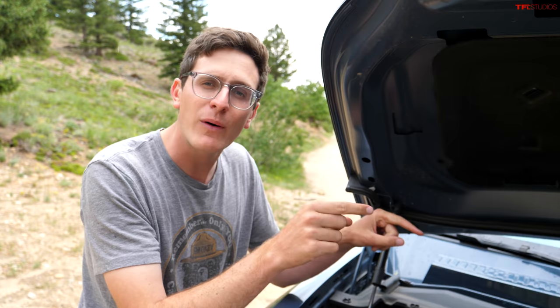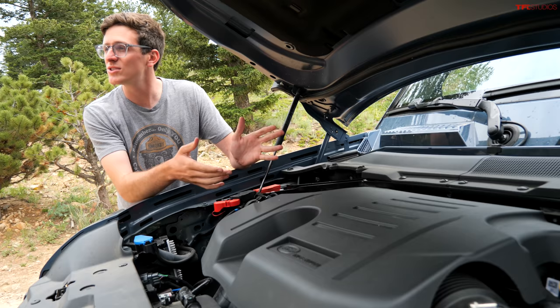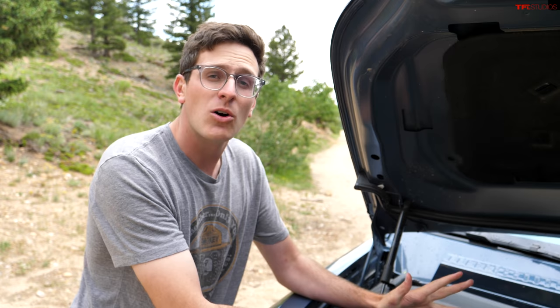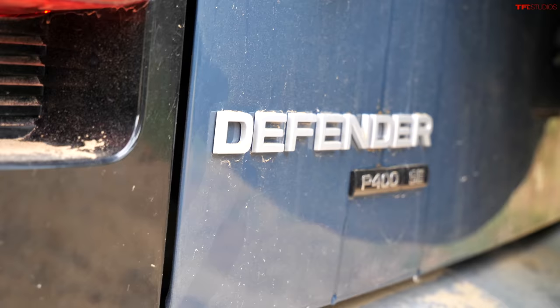The P400 has a very sophisticated full-time four-wheel drive system. Power output on the three-liter straight-six is 400 horsepower — just a little under 395. It also has a mild hybrid system which will shut the engine off at stoplights and assist in acceleration — a lot going on compared to the Jeep.